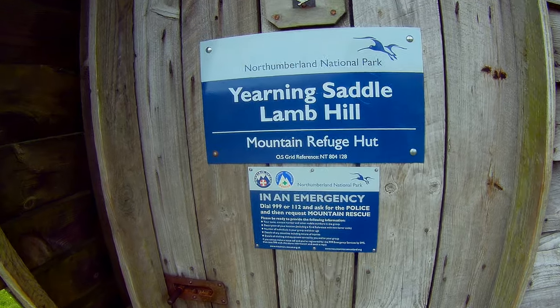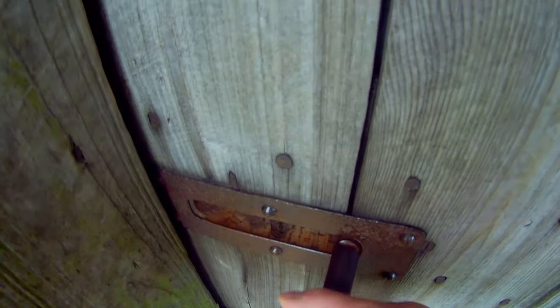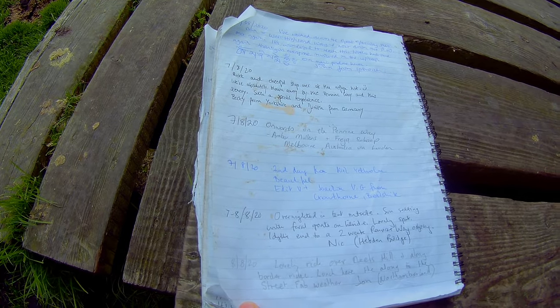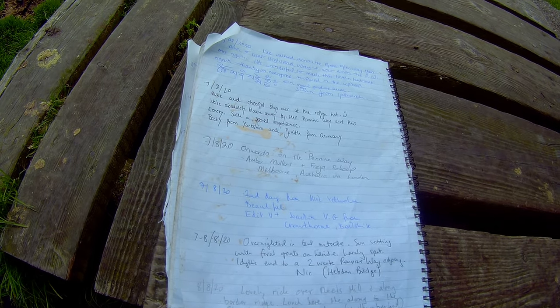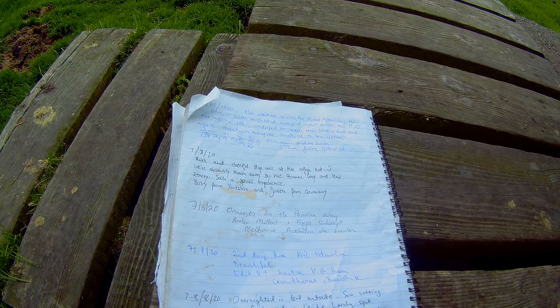Yearning Saddle, Lamb Hill — mountain refuge hut. That's the inside — not luxury accommodation, but it will get you out of trouble. I've walked across the Great Glen Way, then down the West Highland Way, and now down the Pennine Way once again. It's wonderful to reach this lovely hut once again. Before I eat my lunch — it'll be late at lunch, it's near 2 o'clock now — there are a couple of border legends for here.